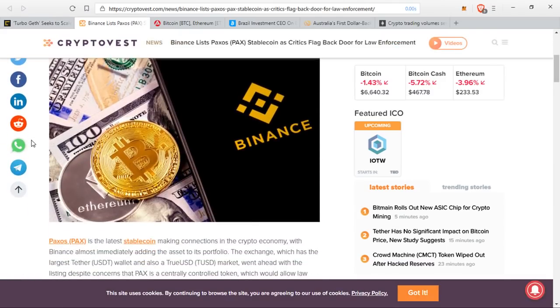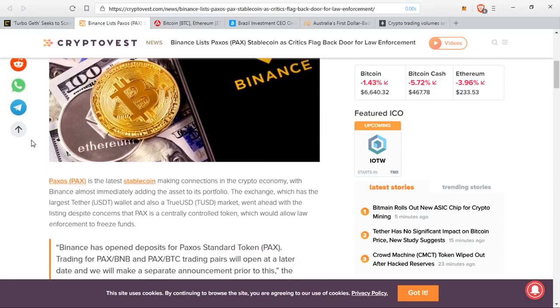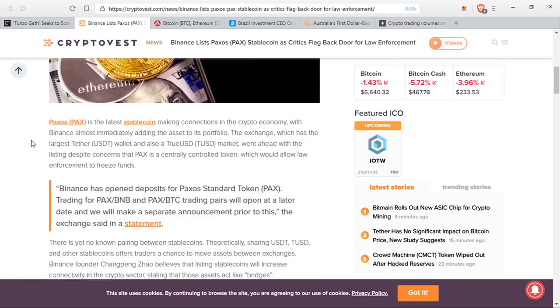Next up, Binance is in the news. Paxos — PAX — is the latest stablecoin making connections in the crypto economy, with Binance almost immediately adding the asset to its portfolio. The exchange, which has the largest Tether wallet and also a TrueUSD wallet, went ahead with the listing despite concerns that PAX is a centrally controlled coin which would allow law enforcement to freeze funds. Binance has opened deposits for Paxos Standard Token, or PAX. Trading with Binance Coin and BTC trading pairs will open at a later date, the exchange said in a statement.